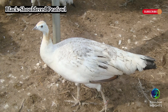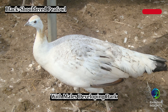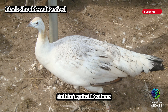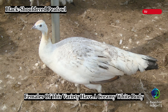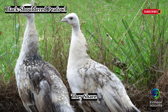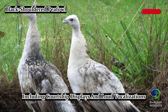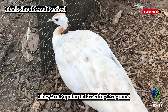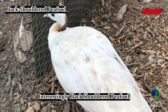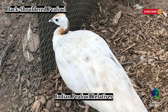Black-shouldered peafowl are a color variation of Indian peafowl, with males developing dark, almost black wings as they age. Unlike typical peahens, females of this variety have a creamy white body instead of brown. Despite their different coloration, they share the same behaviors as their blue counterparts, including courtship displays and loud vocalizations. They are popular in breeding programs due to their unique contrast in plumage. Interestingly, black-shouldered peafowl are slightly stronger flyers than their traditional Indian peafowl relatives.